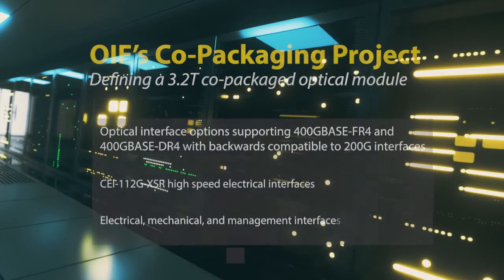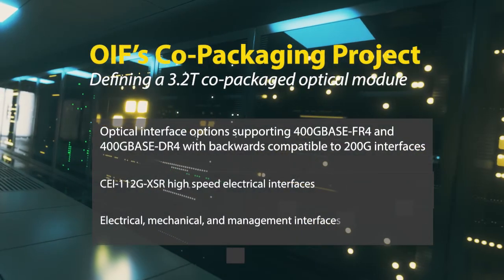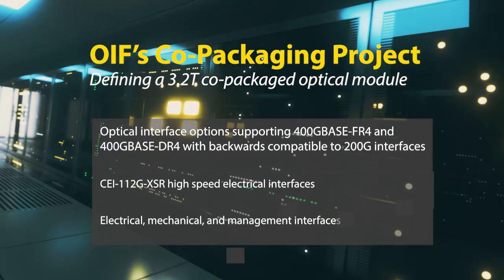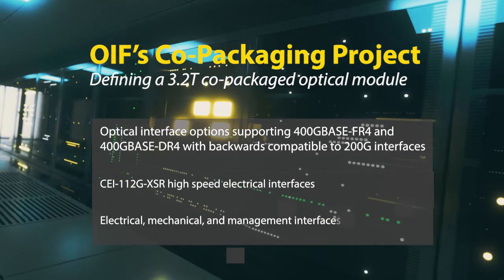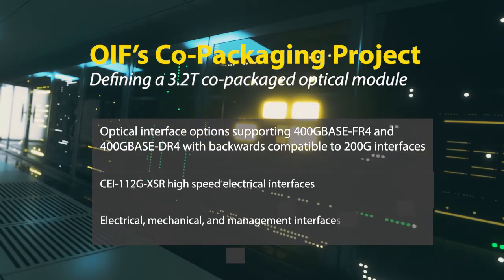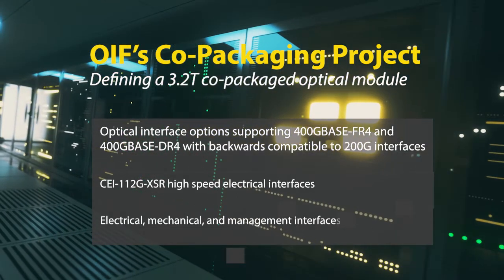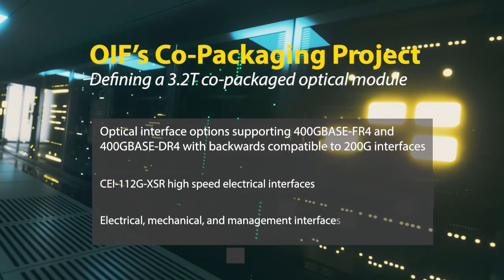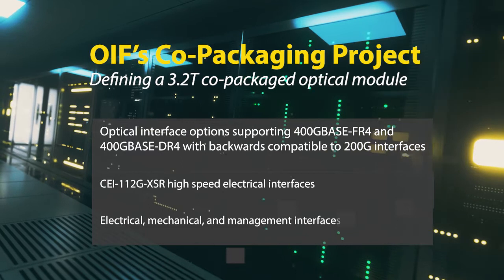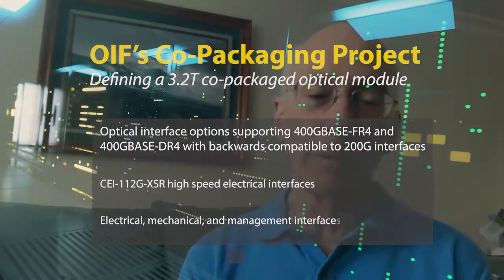The OEF at the recent meeting launched its new project for the 3.2T optical engine project. This is for data center applications for Ethernet switching, and it covers the optical interfaces such as 400GFR4 and DR4, as well as backwards compatibility for Tunergy. It also defines the mechanical and electrical interfaces for the chip, including the management interface.